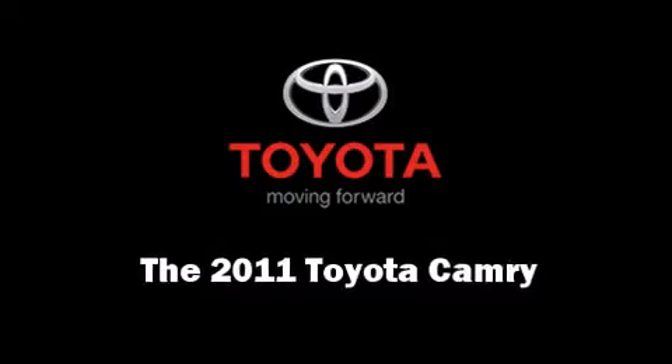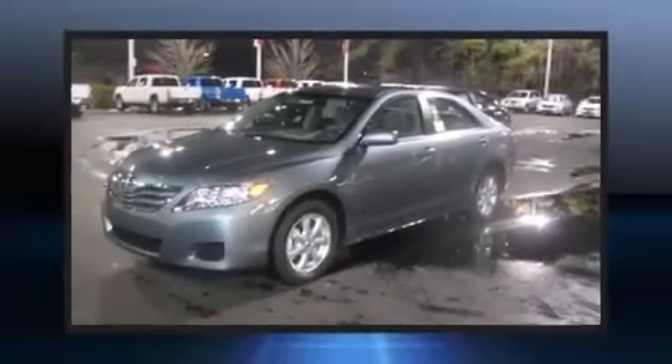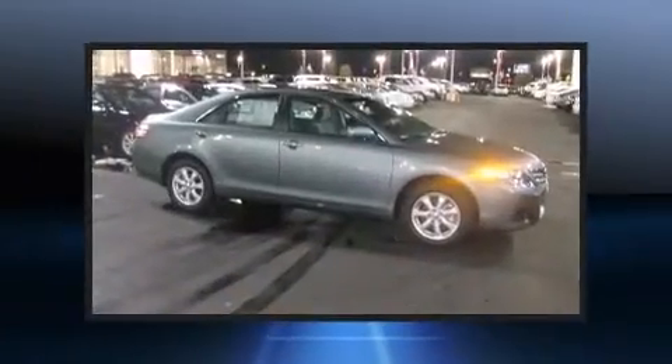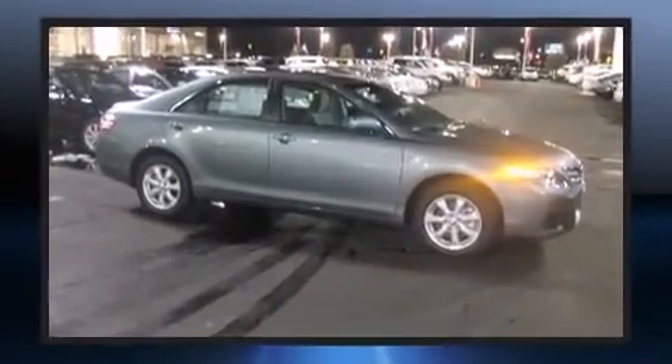The 2011 Toyota Camry. This four-door, five-passenger sedan leads among competitors in its segment. It features a front-wheel drive platform, an automatic transmission, and a 2.5-liter four-cylinder engine.